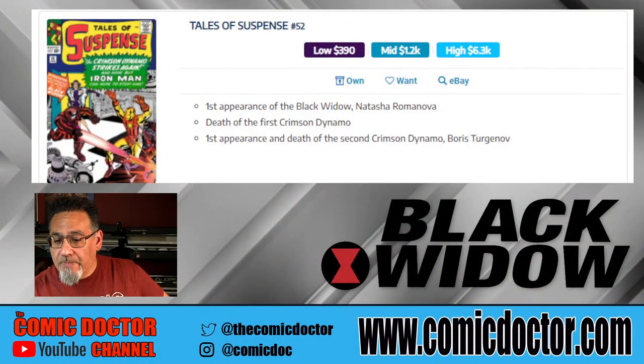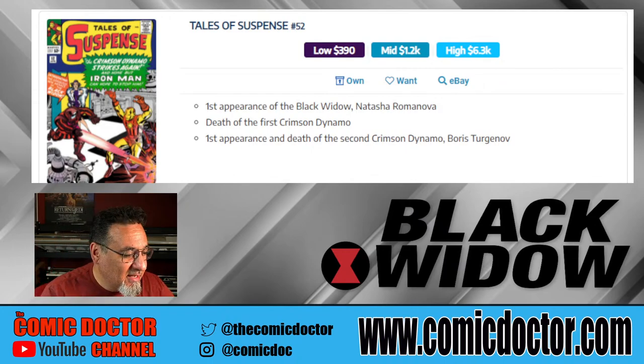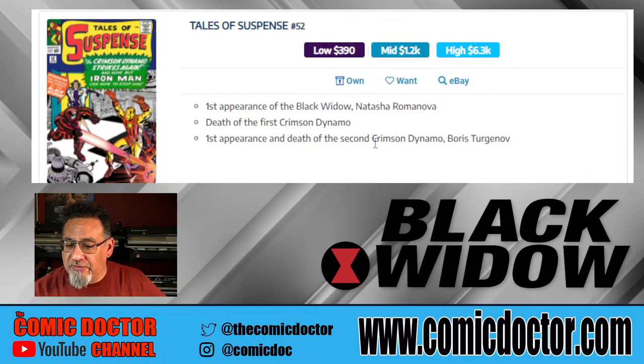Here we have the very first book most people who are into Black Widow are going to want. It's, of course, Tales of Suspense 52, which is the first appearance of Natasha Romanoff, The Black Widow. This is a pretty big book. A few years ago you could have got this book even in a nice high grade probably for a couple thousand dollars. Now high-grade copies are going into like — as Key Collector is saying here — probably six to seven thousand dollars for high-grade examples.